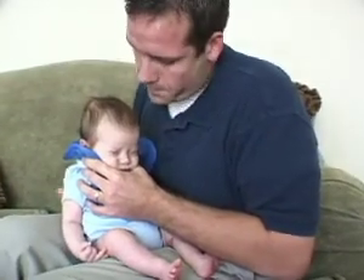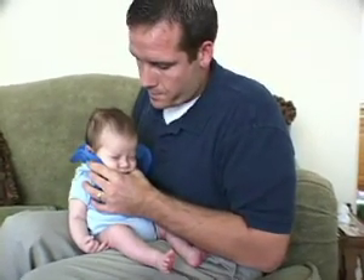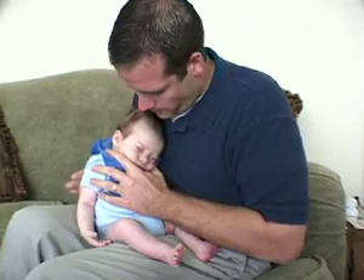Hiccups, sneezes, and even some noisy breathing can all be normal in a newborn. But if you suspect your baby is having any difficulty breathing or making deep chest wall movements during a breath, it's time to call our office.